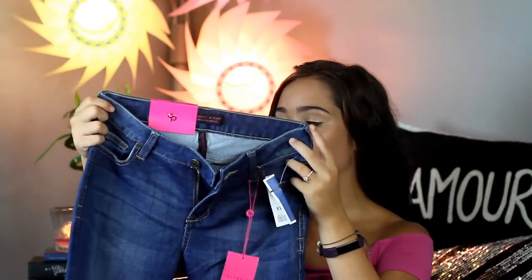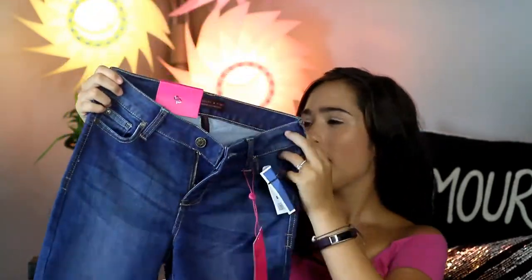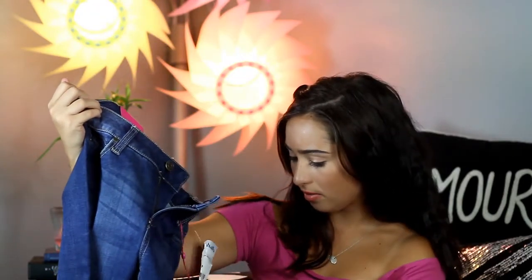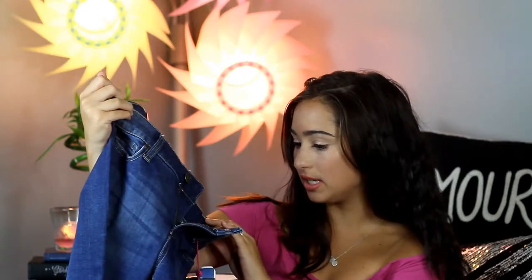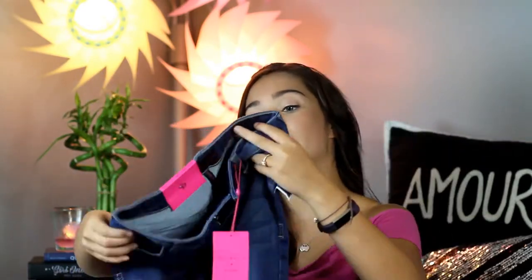Next I got these jeans by Celebrity Pink, designed in LA. I love their quote on the back — it says 'Be Unique and Be You,' which I absolutely love. The regular price isn't listed but I got them for $16. They're really soft and stretchy and just super cute.